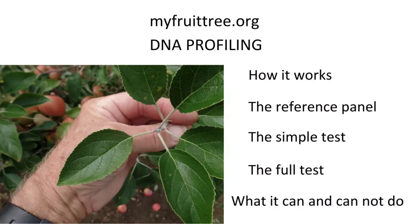MyFruitTree.org plays a big role in my apple identification now. The program is run by Cameron Peace at Washington State University in Pullman. They do DNA profiling — you send in a leaf or a few leaves, it's compared to a reference panel database, and if there's a match, presumably it's correct. There are two tests: the simple test just identifies the cultivar — McIntosh, Northern Spy, etc. — and the full test can tell you the ancestry of the apple.